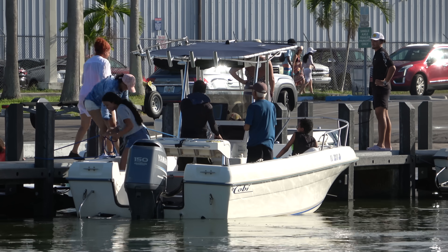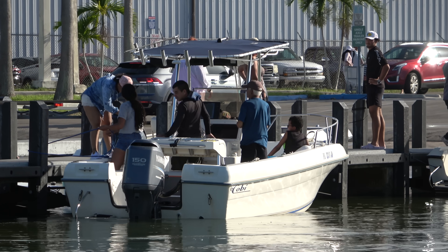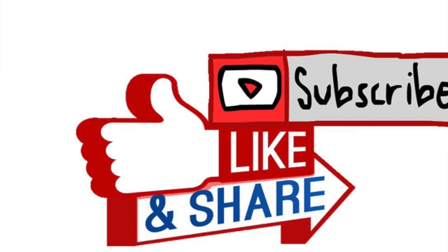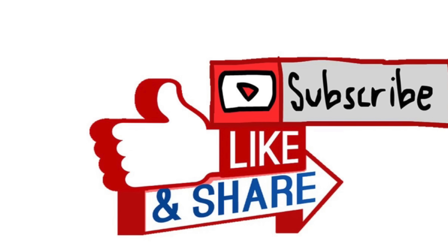And speaking of good to go, we're going to get out of here as well. Thanks for watching, crew — hope you enjoyed this episode of Miami Boat Ramps. If you did, please check out our other content: we have Wavy Boats, who does great things down at the inlets; my channel Broncos Guru with comedy boating videos; and of course Boats vs. Hallover, taking on Mother Nature down at Hallover Inlet. If you haven't already, go ahead and drop an anchor on the subscribe button.